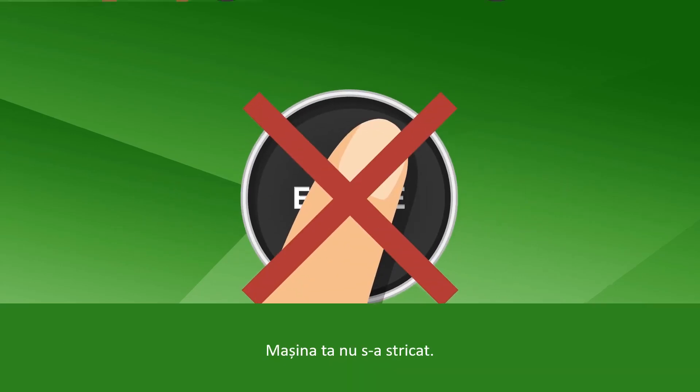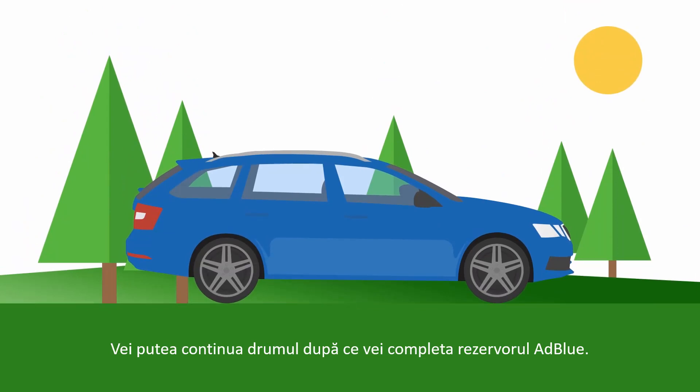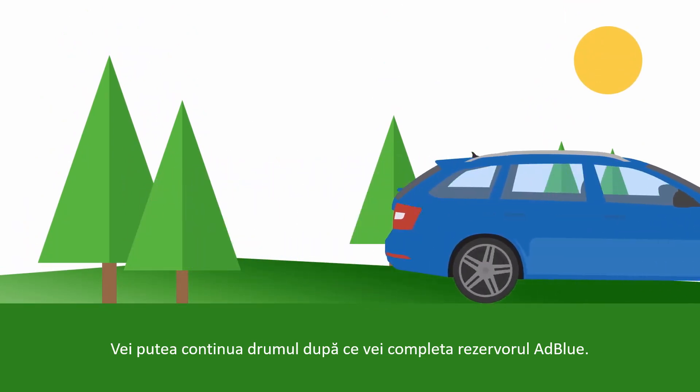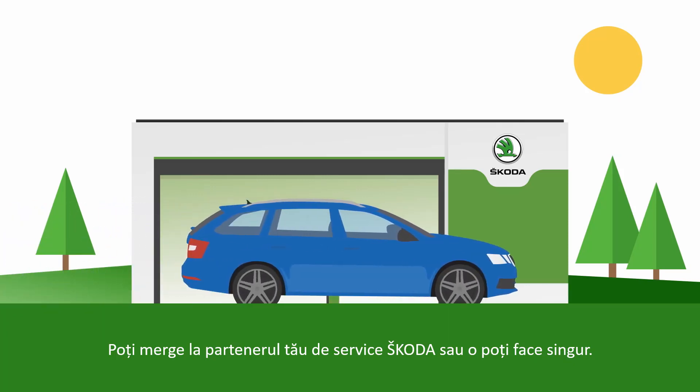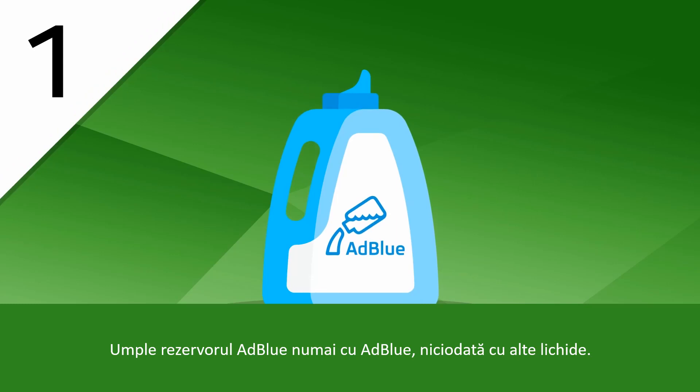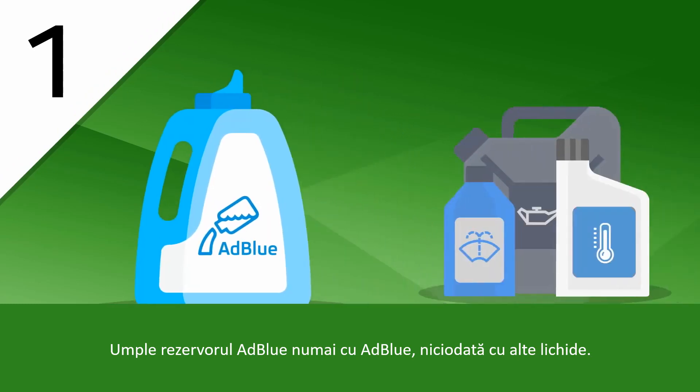Your car is not defective — you can continue driving after the AdBlue tank is refilled. For this, you can go to your dealership, or you can do it yourself. Refill the AdBlue tank with AdBlue only, never with other fluids.